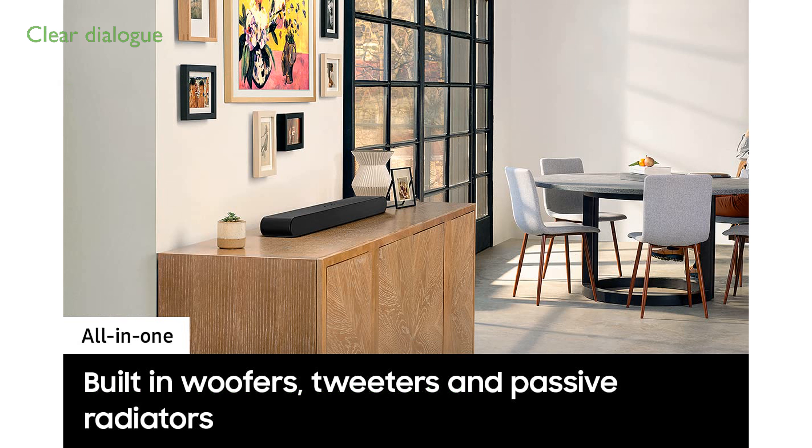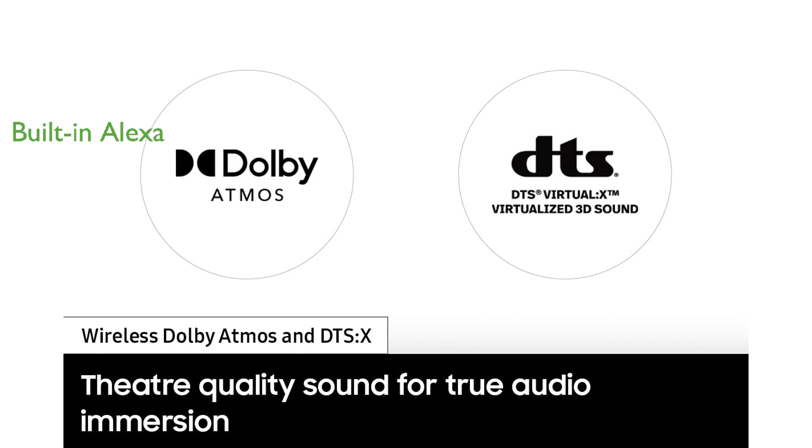The Soundbar features a built-in center speaker that ensures dialogue is crisp and clear, enhancing your viewing experience. With Alexa built into the Soundbar, you can enjoy all of Alexa's functionalities without needing an additional device.